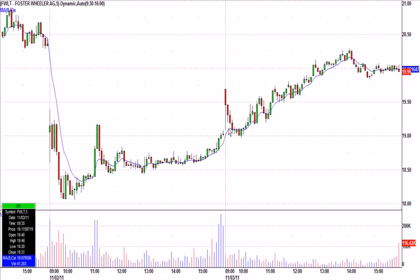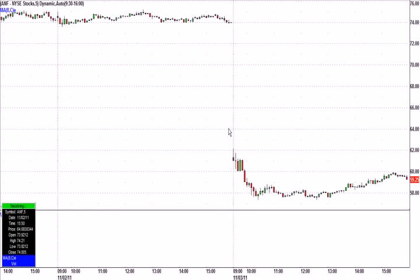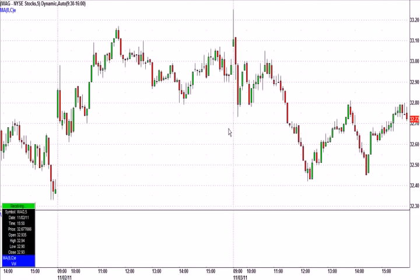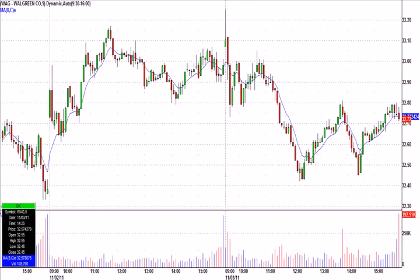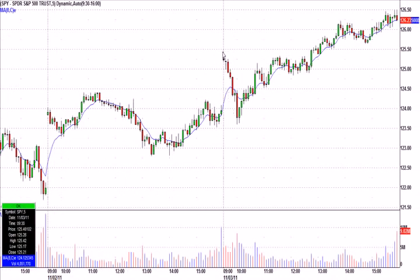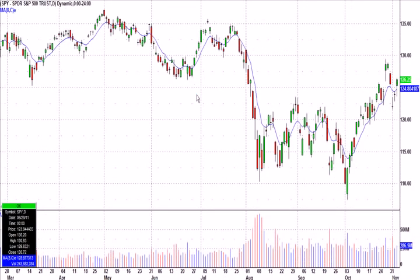That was about it for the day. I gave a suggestion on Abercrombie that paid maybe a dollar a share, and mentioned Walgreens on a double bottom. The market was so strong — you had the gap up, the pullback — and I think if you sit on your hands for the first 30 minutes, you'll generally find some nice setups.